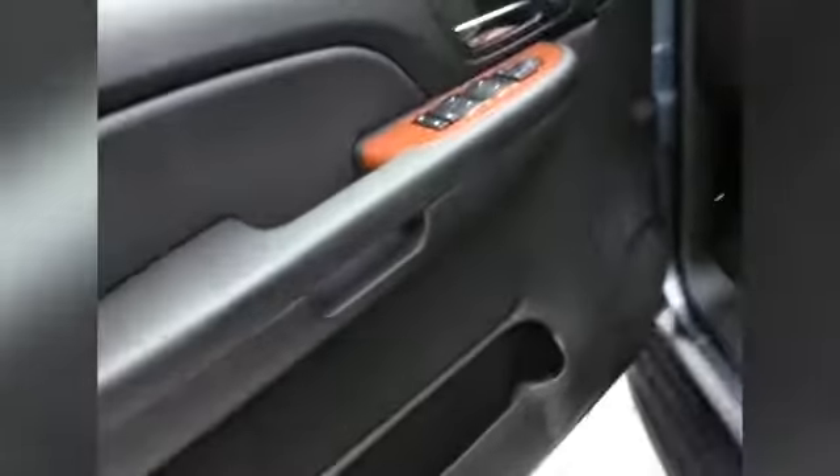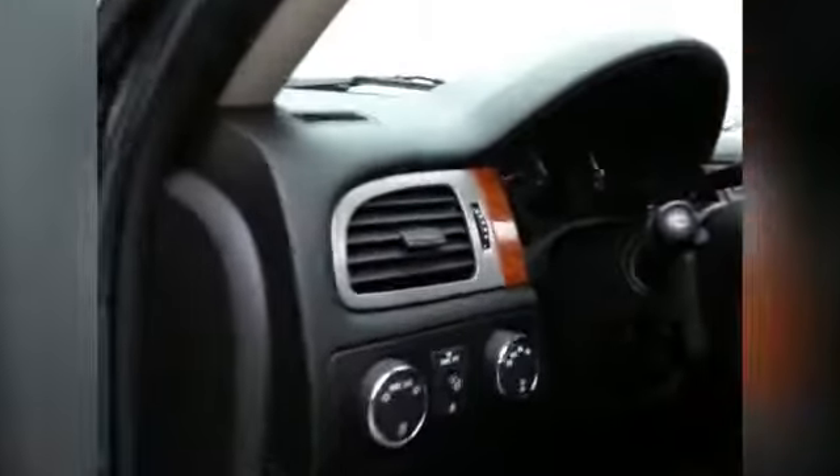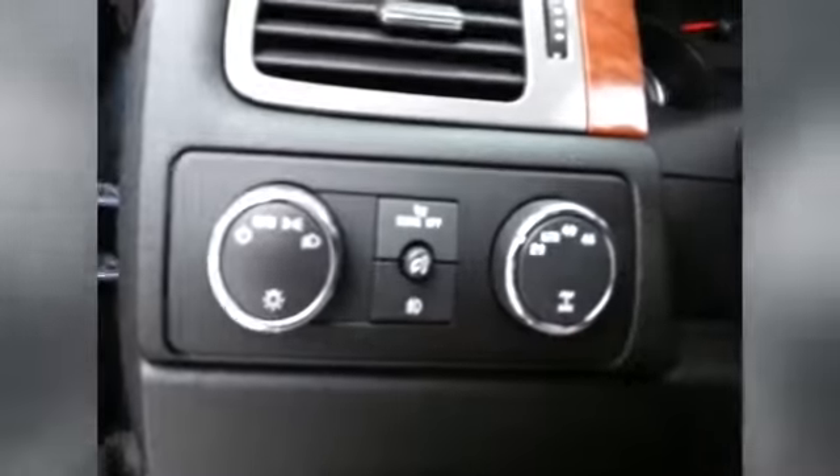This SLT has keyless entry with remote start, power windows, locks, mirrors, heated front seats, lights, and memory settings for two drivers, power seats, moon roof, and shift-on-the-fly four wheel drive with auto mode. Put it in auto, set it and forget it — it will automatically engage four wheel drive when it feels wheel slip.